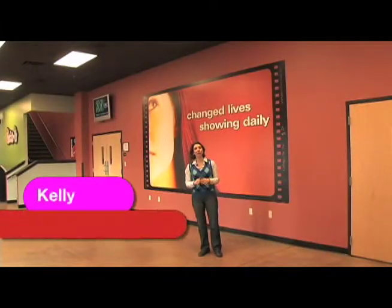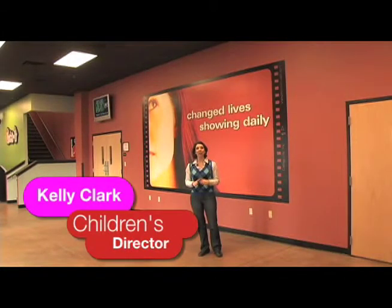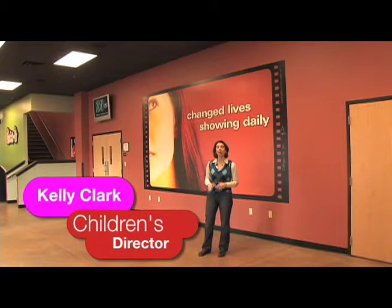Hi, I'm Kelly Clark. I'm the Children's Director here at CCB, and I am so excited about having this building transform for children June 7th, and we need your help.